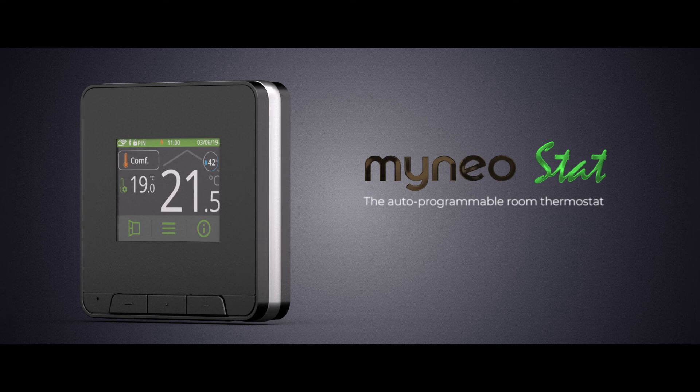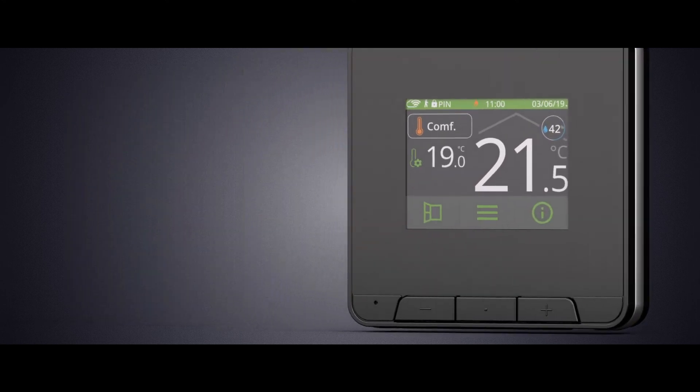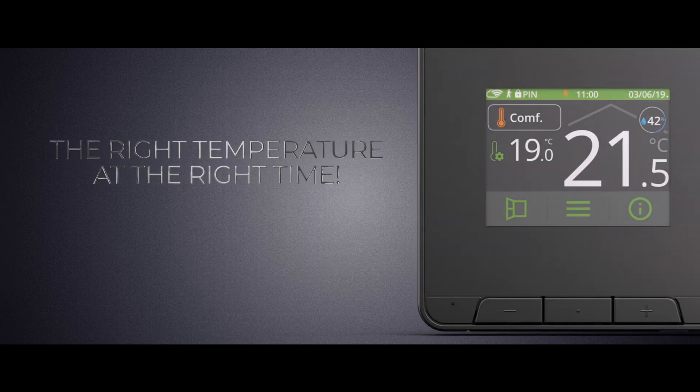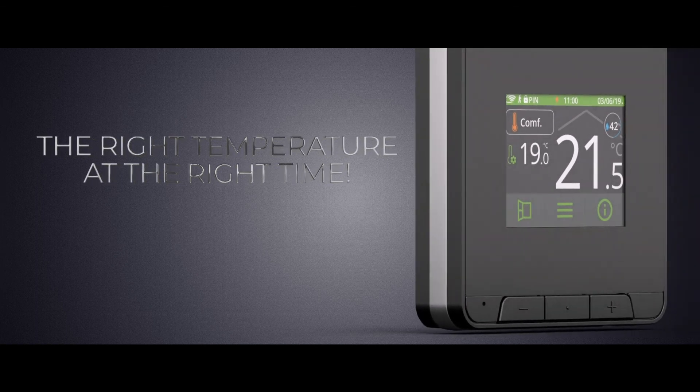Introducing MyNeostat, the connected, auto-programmable and voice-controlled thermostat. It anticipates, manages and optimises your heating or air conditioning installation to bring you comfort and energy savings.